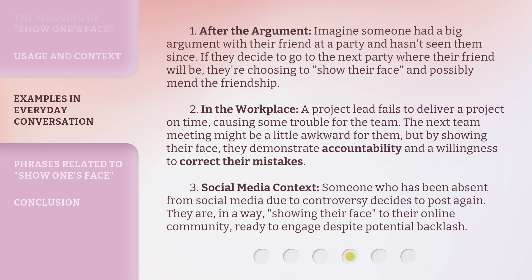Example 2: In the workplace. A project lead fails to deliver a project on time, causing some trouble for the team. The next team meeting might be a little awkward for them, but by showing their face, they demonstrate accountability and a willingness to correct their mistakes.